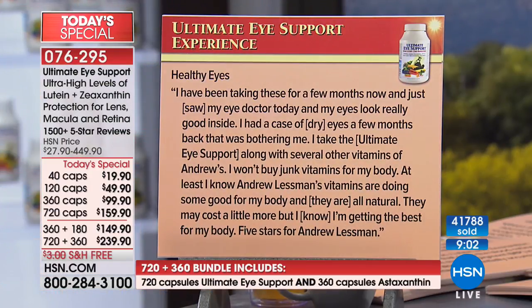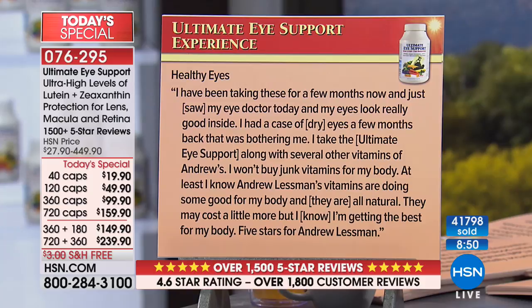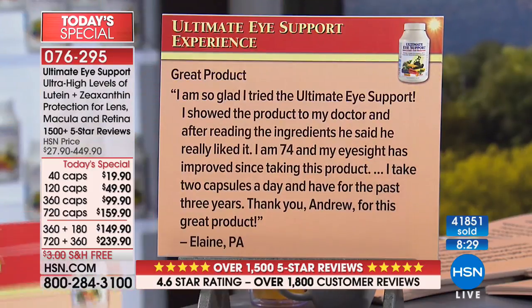In the reviews, almost 400 times the word 'love' was used. 'Healthy eyes — I've been taking these for a few months and just saw my eye doctor and my eyes look really good inside. I had a case of dry eyes that was bothering me. I won't buy junk vitamins for my body. At least I know Andrew Lessman's vitamins are doing some good — they're all natural with no additives. They may cost a little more, but I know I'm getting the best for my body. Five stars.'